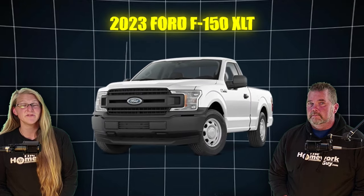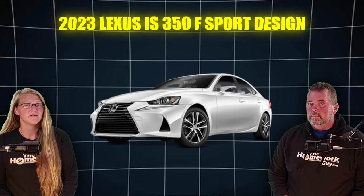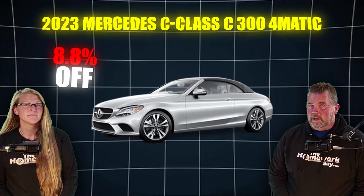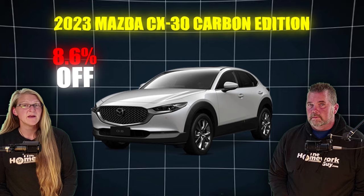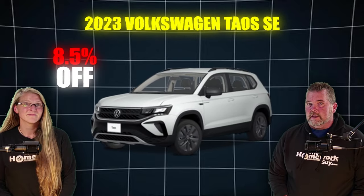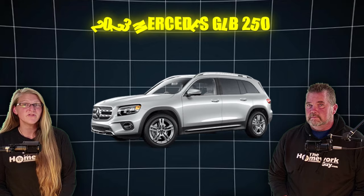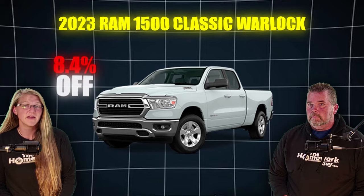The 2023 Lexus RX 350h Premium Plus Hybrid model is 9.1% off, and the 2023 Lexus RX 350 Premium Plus is 9.1% off. The 2023 Ford F-150 XLT is 8.9% off, and the 2023 Lexus IS350 F-Sport Design is 8.9% off. The 2023 Mercedes C-Class C300 4Matic, 8.8% off, and the Nissan Titan XD SV, 8.7% off. The 2023 Mazda CX-30 Carbon Edition is 8.6% off, while the 2023 Hyundai Elantra SEL is 8.6% off. The 2023 Volkswagen Taos SE, 8.5% off, and the 2023 GMC Acadia SLE, 8.5% off. The 2023 Mercedes GLB 250 is 8.5% off.